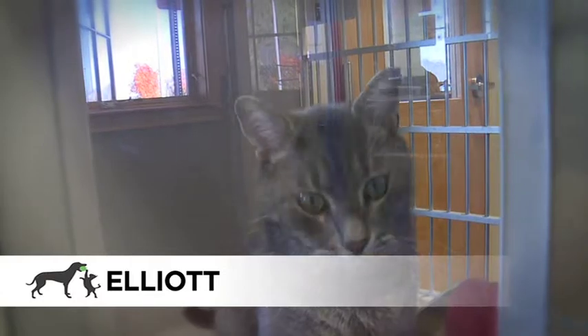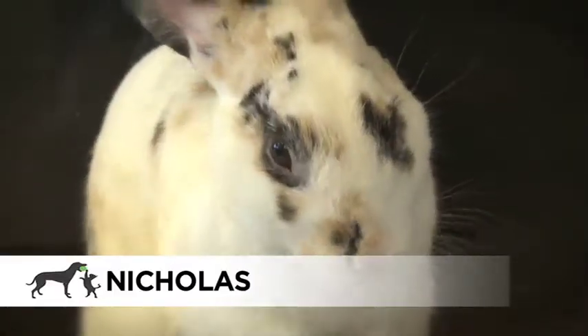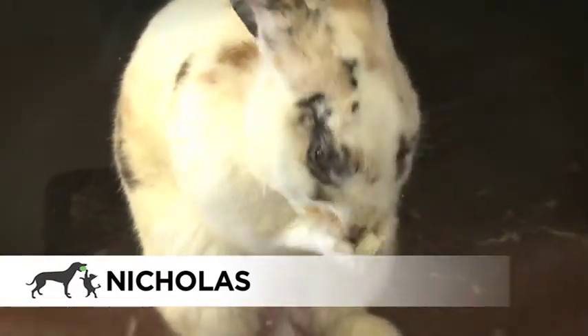Elliot is a wonderful mature five-year-old gray tabby cat. Nicholas is one of the many other animals we have available for adoption. He is a one-year-old Dutch rabbit mix and very social.